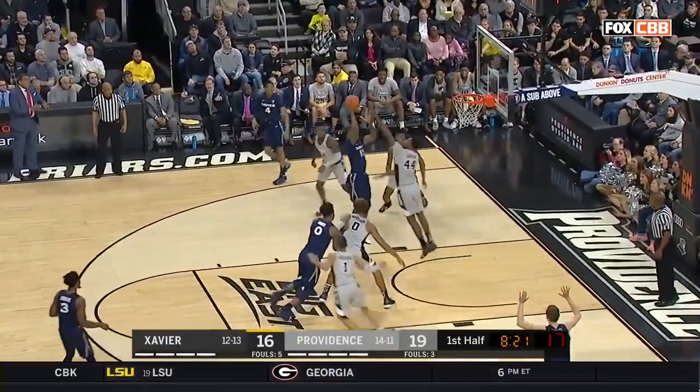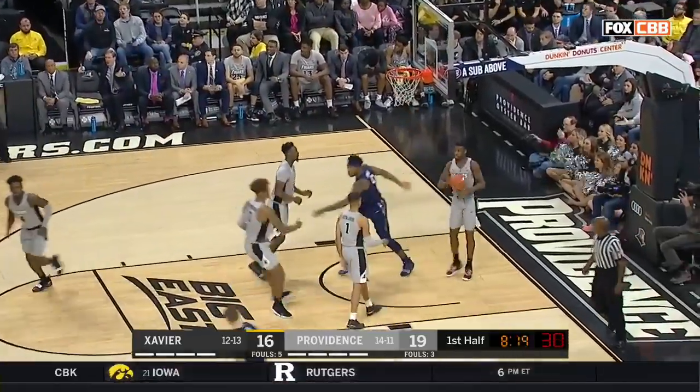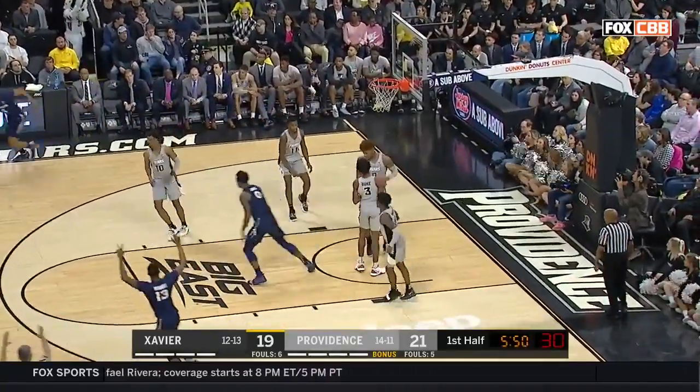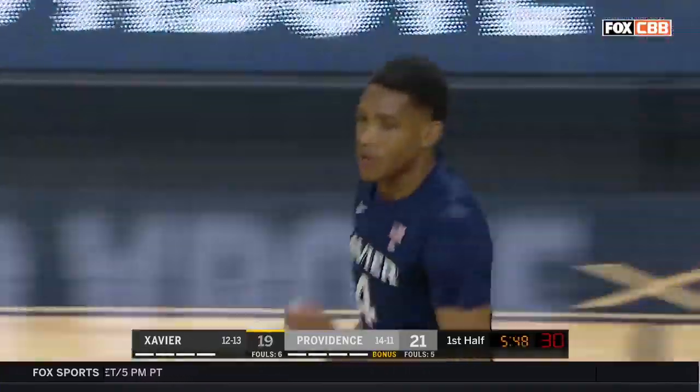Marshall against Jackson. Help comes over. Marshall doesn't matter. It's a two-point game. Harden, a difficult three, and all of a sudden Xavier's got the lead.